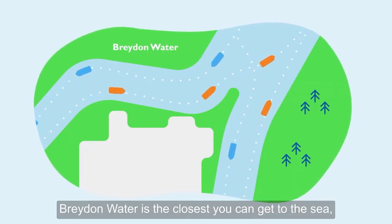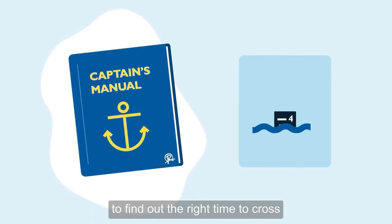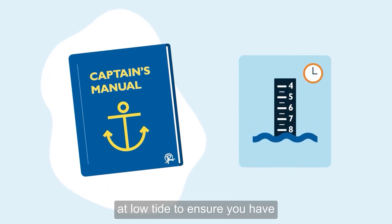Braden Water is the closest you can get to the sea, so it's the most tidal body of water you'll cross. You'll need to check your captain's manual to find out the right time to cross — at low tide — to ensure you have clearance under the bridge.